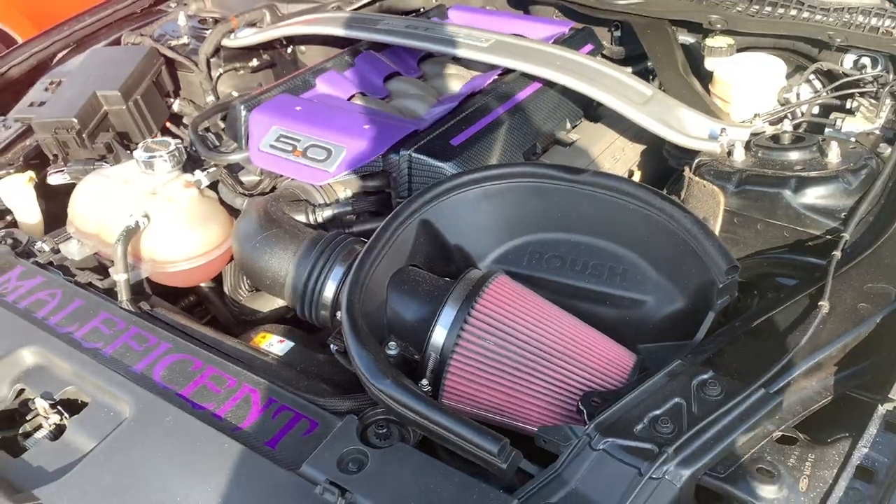He's got the Roush cold air intake. Does it have a tune? It still has the restrictor and he's not going to bother tuning it until he has everything he wants - he wants to go with the VMP blower and headers. You don't want to pay for a tune more than once, so you can do headers at the same time and just do it all at once. It's going to go from zero to holy crap - this thing will definitely wake up.